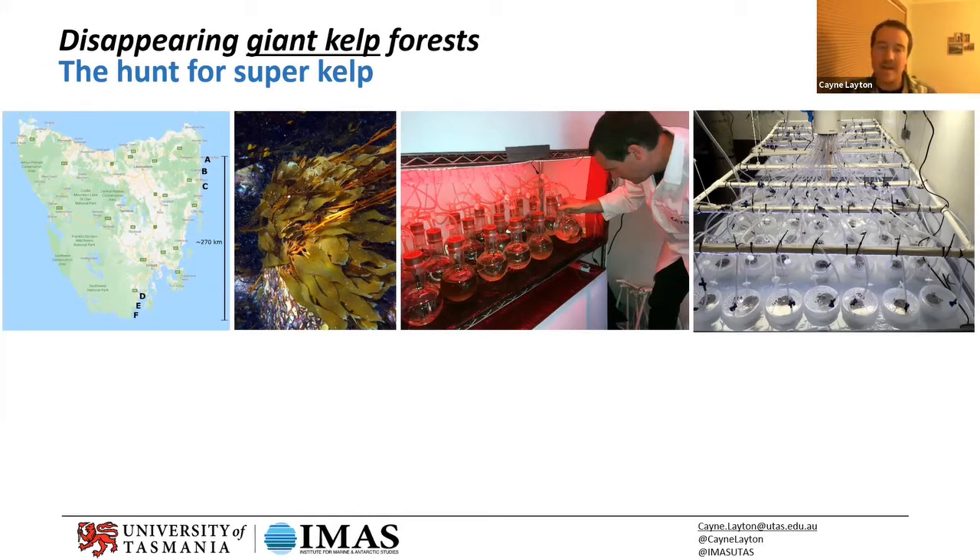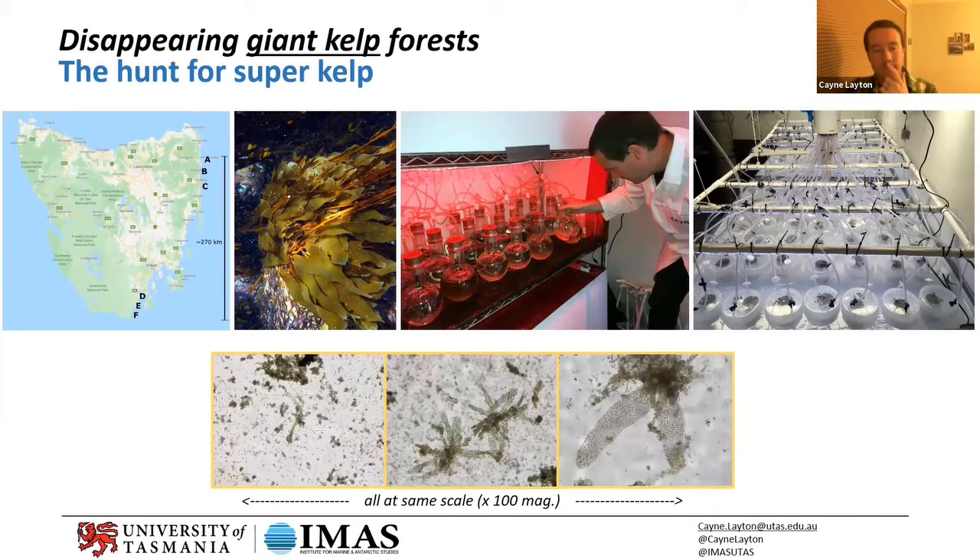We've just finished a round of this experiment — this is the second time we've done it but really the first big-scale run; the first was just a trial to iron out the kinks. We've just finished the counts from the week before last, so we haven't really had a good chance to dig into the data. But there is massive intraspecific variation — massive differences from one individual to another within the species, exactly the same way that some humans are really tall and some are really short.